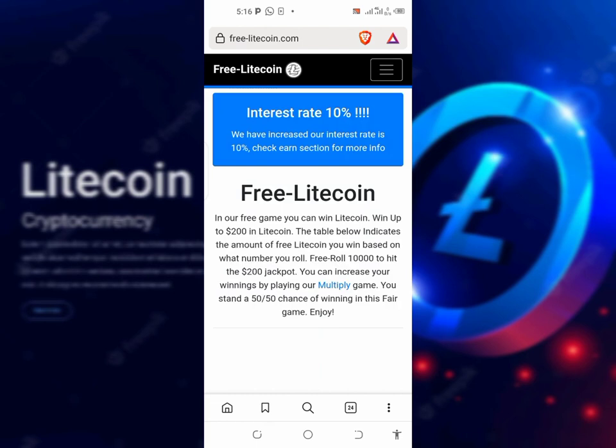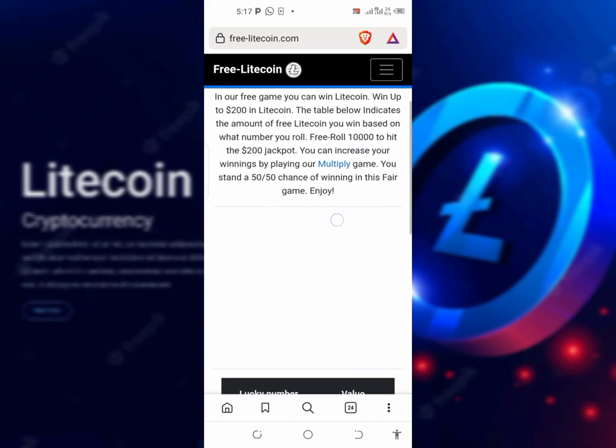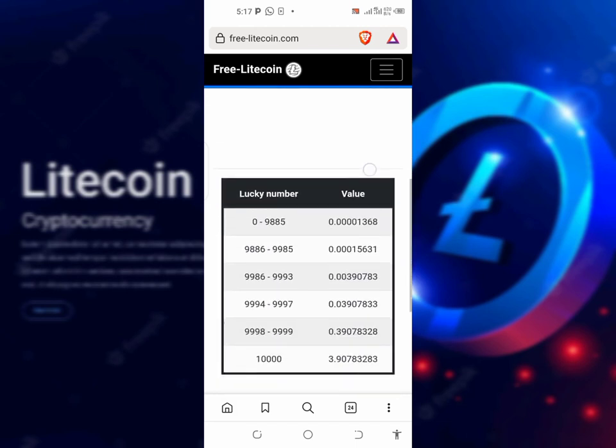The first site we're going to use today — we're going to use two sites. Take very good attention on this, because some people who watch my videos don't watch carefully and a lot of them won't succeed in earning what I showed them. Just watch the video carefully.